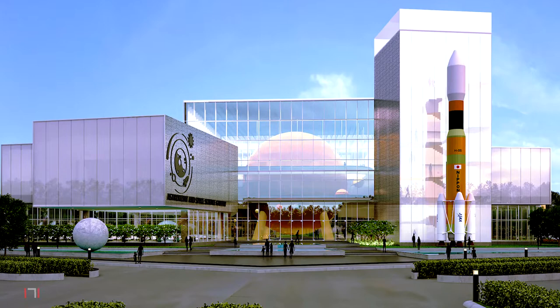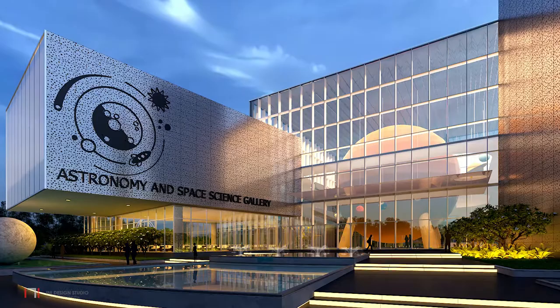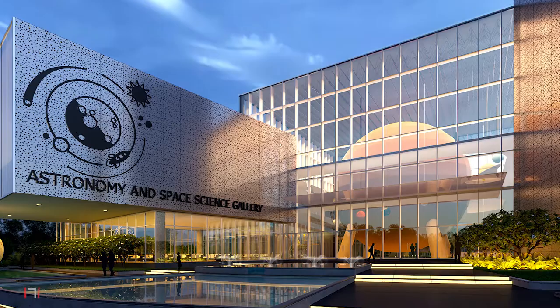As visitors make their way from Planet Earth towards the building, the planetarium is visible, thereby increasing their curiosity to enter and explore. The internal street extends forming the arrival plaza and then leading to the central atrium.